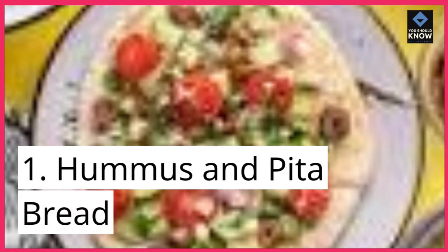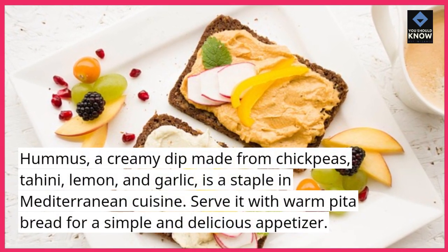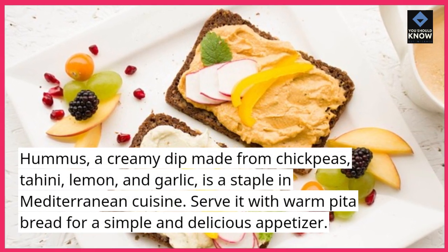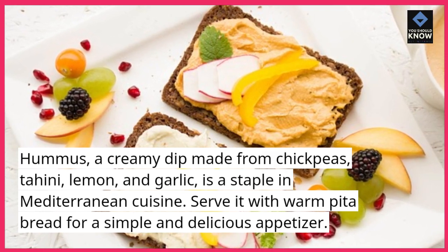1. Hummus and Pita Bread. Hummus, a creamy dip made from chickpeas, tahini, lemon, and garlic, is a staple in Mediterranean cuisine. Serve it with warm pita bread for a simple and delicious appetizer.